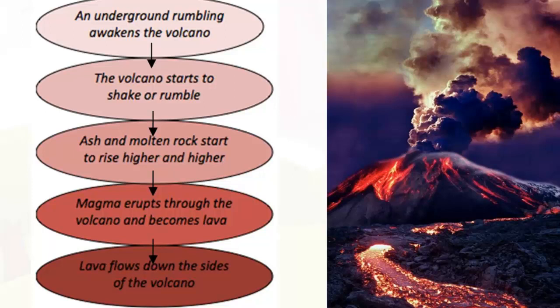Here's an example of a flowchart for an inquiry-based unit on natural disasters, probably years 3 to 6. Using the focus question 'Why does a volcano erupt?', the single events listed in sequence are: an underground rumbling such as an earthquake awakens the volcano; the volcano starts to shake or rumble; ash and molten rock or magma start to rise higher and higher; magma erupts through the volcano opening and becomes lava; and finally, lava flows down the sides of the volcano.